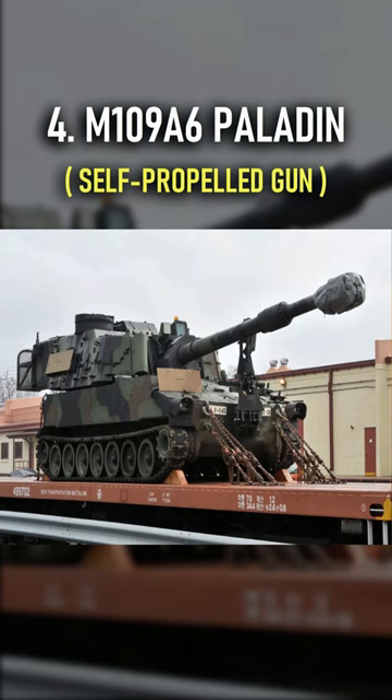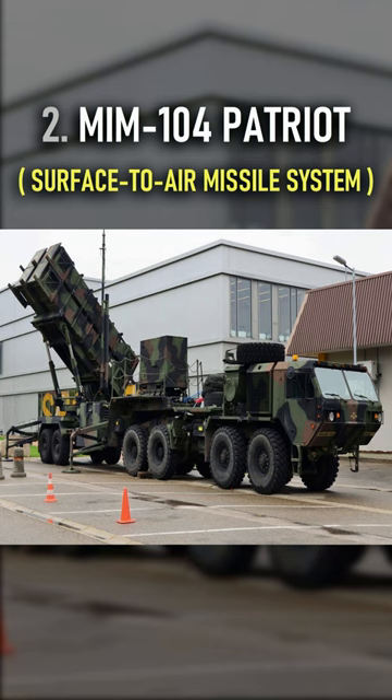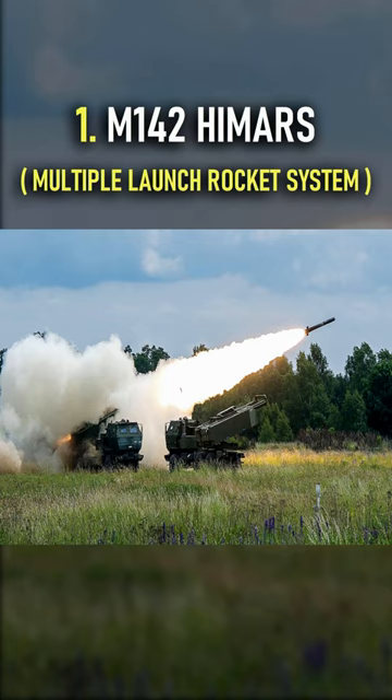Number 4 is the M109A6 Paladin. Number 3 is the NASAMS. Number 2 is the MIM-104 Patriot. Number 1 is the M142 HIMARS.